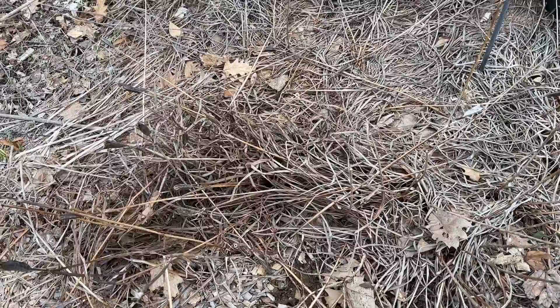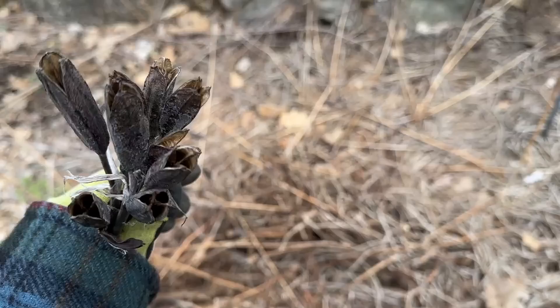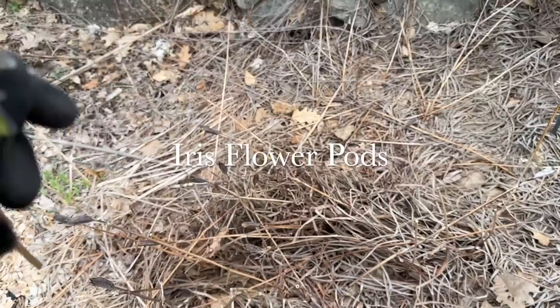Not only am I cleaning up this part of the garden bed, I'm playing with Mother Nature's maracas. I have seeds in these iris pods here and I'm going to save them.